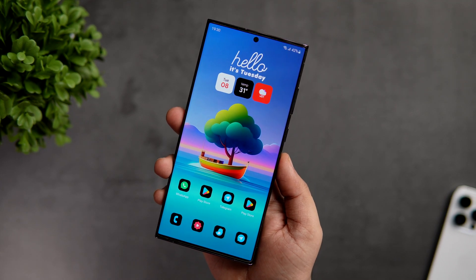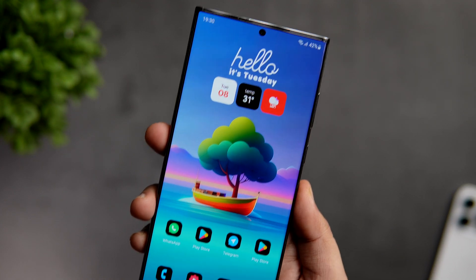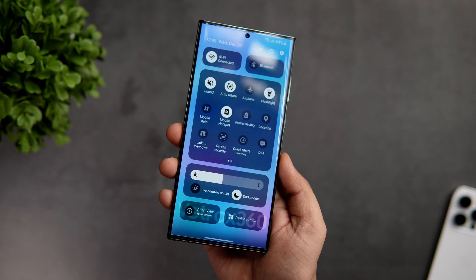How is it going everybody? Mr. Android here. Welcome back to a brand new video on this channel. I've got some great news for all Samsung users — the Samsung One UI 6 is now official, and here is what it looks like.